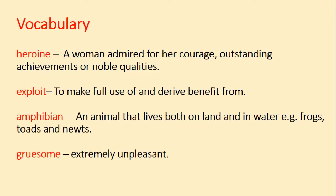We're going to have a look at our vocabulary for today. Heroine, which is a woman admired for her courage, outstanding achievements or noble qualities. Exploit, which means to make full use of and derive benefits from. Amphibian, which is an animal that lives both on land and in water, for example frogs, toads and newts — and we're going to come across an amphibian in today's chapter. Gruesome, which means extremely unpleasant.